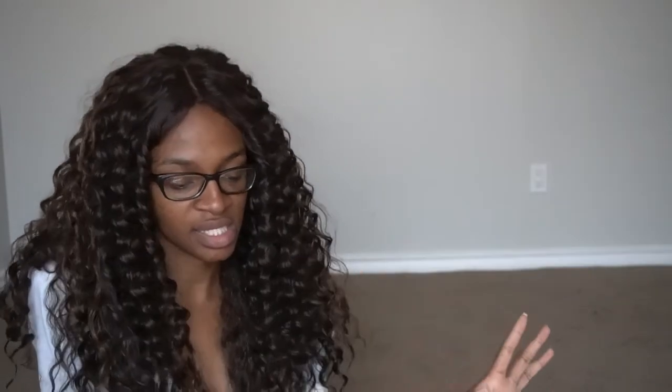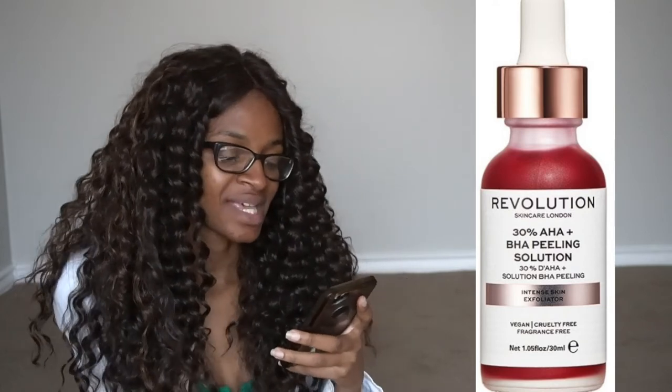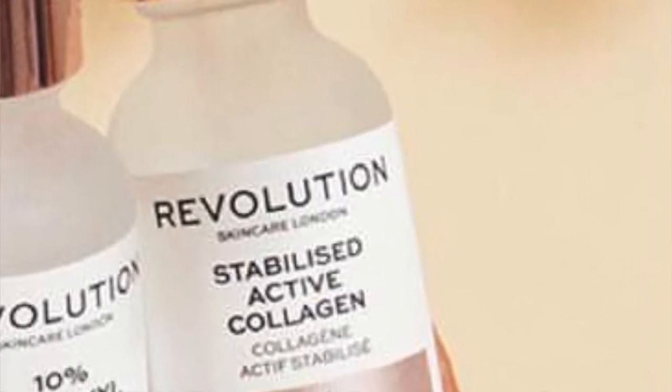I'll link everything down below so you can check it out yourselves. They have a Blemish and Pore Refining Serum with 10% Niacinamide and 1% Zinc — niacinamide is amazing for oily skin because it helps reduce oil production and refine pores, and I picked this up. There's also an AHA/BHA Peeling Solution, which reminds me a lot of the one from The Ordinary — an intense skin exfoliator that hasn't fully launched yet. Finally, they have a Collagen Serum coming soon, which sounds amazing; I haven't seen anyone else do a standalone collagen serum.